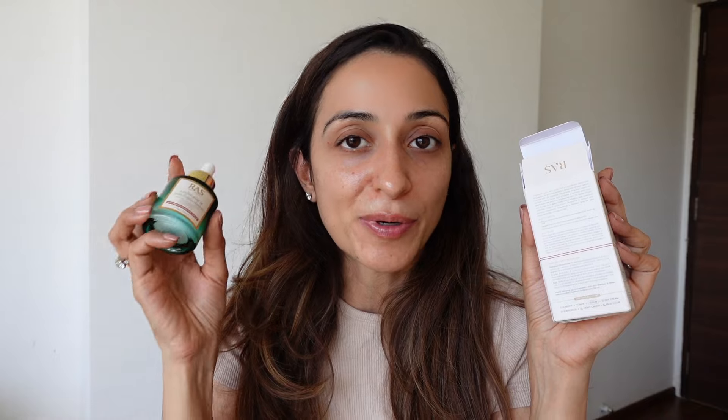It's important to note what not to use after this serum — they advise avoiding immediate follow-up with the anti-blemish and marks serum or the anti-aging serum. This serum is for all skin types, especially for someone with dull or uneven skin tone. It can be used in both your morning and evening skincare routine, so you can use it twice a day.